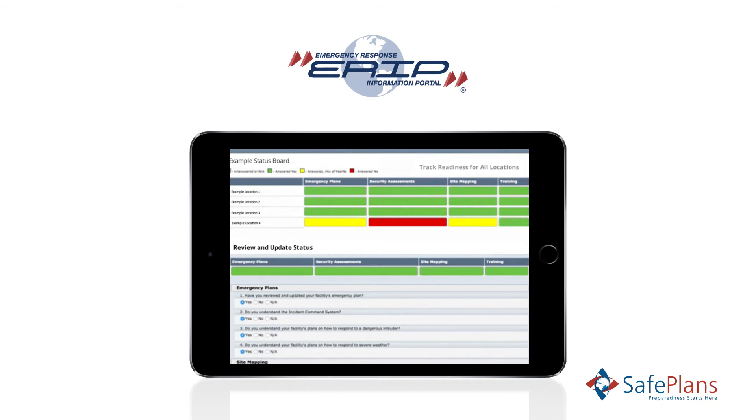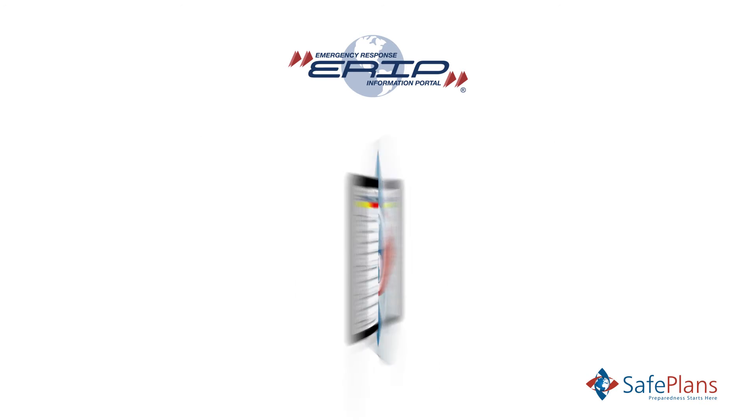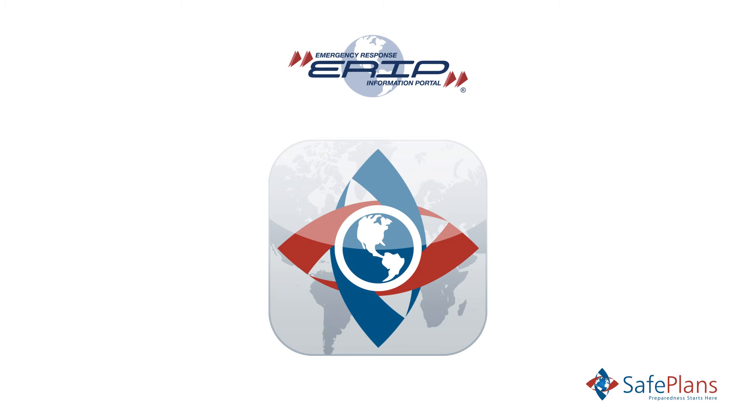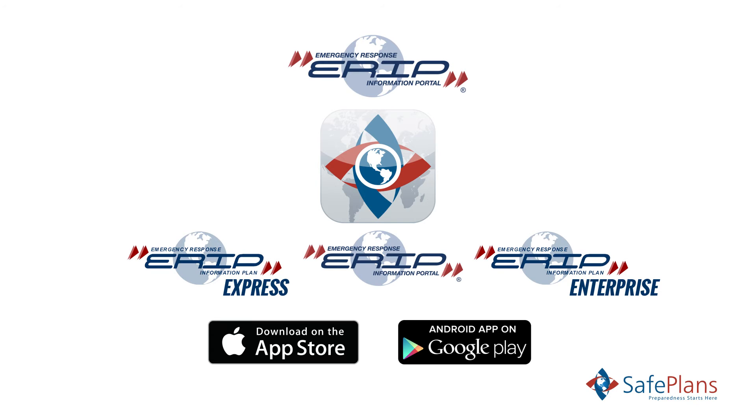The ERIP status board provides instant access to readiness level for each of these key areas for all locations. Once preparedness and compliance criteria are established, ERIP offers a wide range of options to provide critical information to any number of locations in a consistent format.